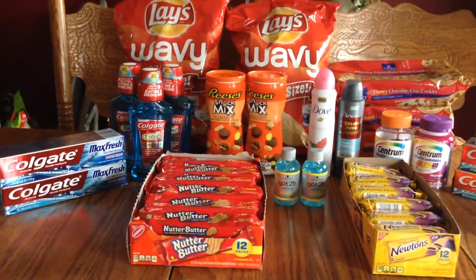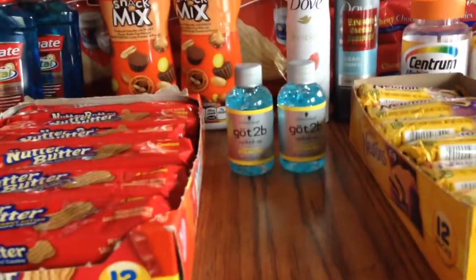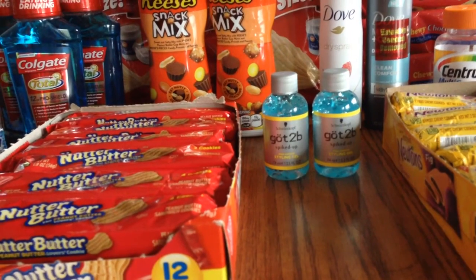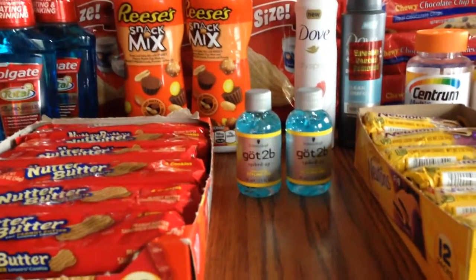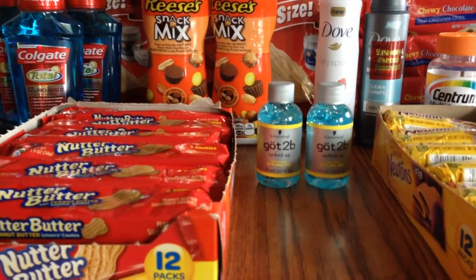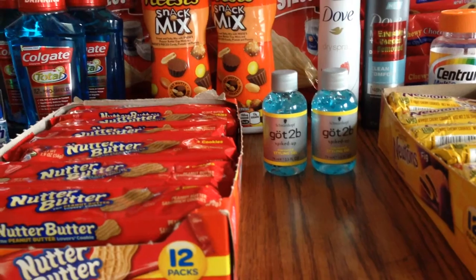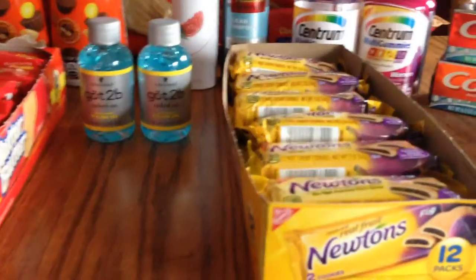So let's start with the deals I got. I got the Got2Be hair gel — they are marked down for 89 cents. On Savings Star there is a two dollar cashback offer for each one that you buy. I have two different accounts that I used for this, and I checked today and it was there.